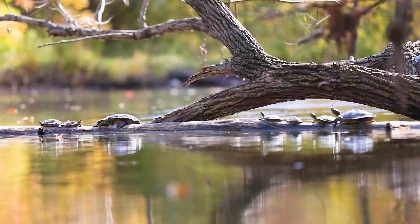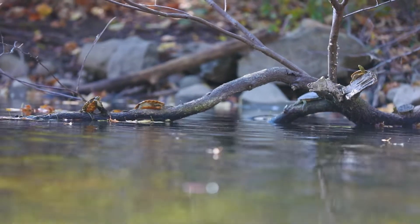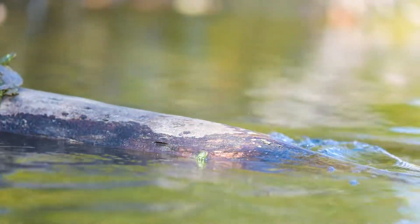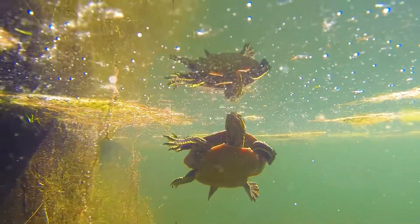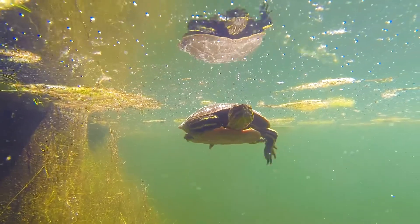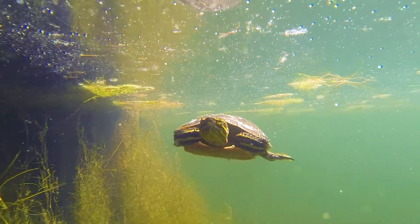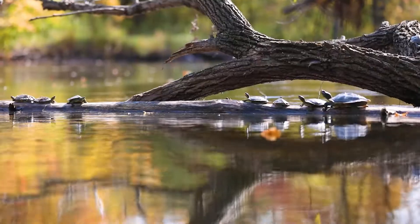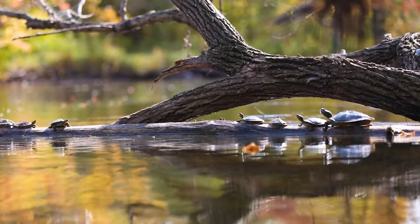Those are painted turtles. They've got hard shells and webbed feet for swimming. Turtles are amazing swimmers, but the water is cool, so the turtles find a log at the water's edge, crawl out, and lay in the sun. Those sunning spots are really important because the turtle stays there most of the day.